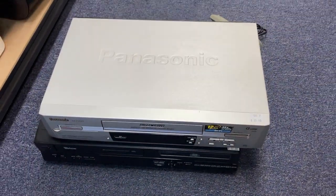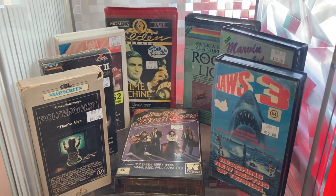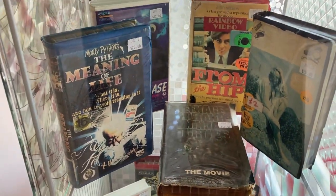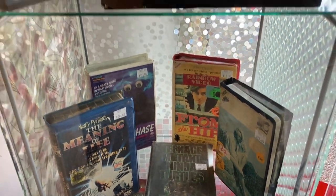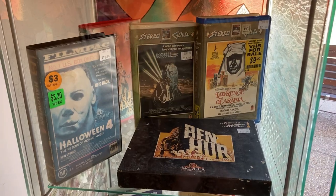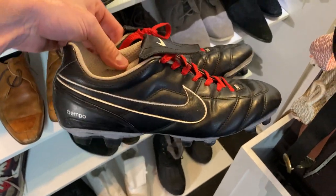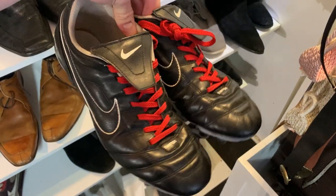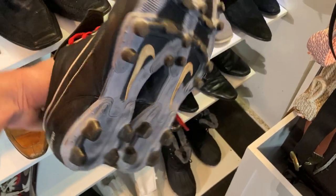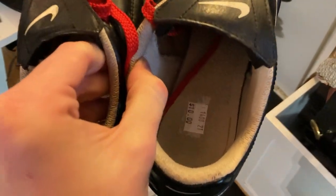Also found some VHS tapes in the glass cabinet. They were comping out pretty heavily on eBay, but there were some pretty decent price points on them which kept me away. That Halloween 4 goes for about $40 — there is still money in VHS. These are Nike Tempo footy boots for ten dollars — I had to grab them. I've sold similar ones; these are 2008, and I've sold them in the past for about $180 internationally.